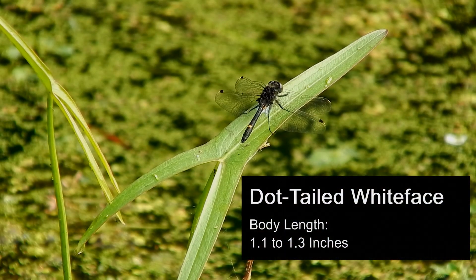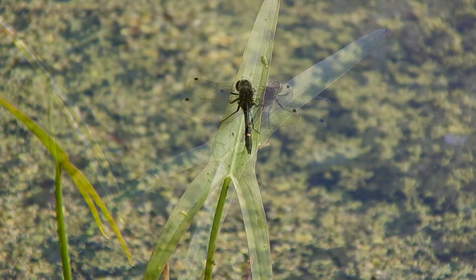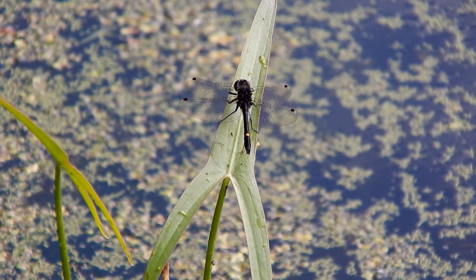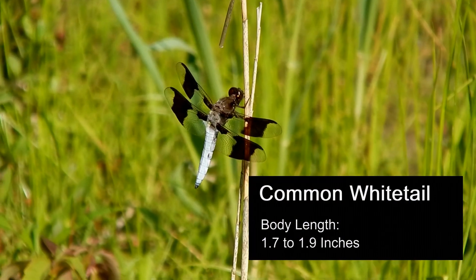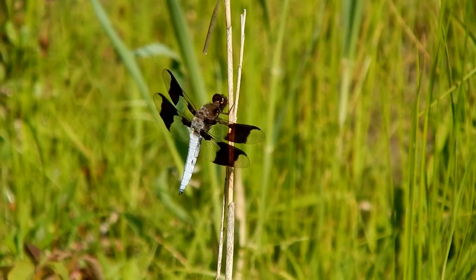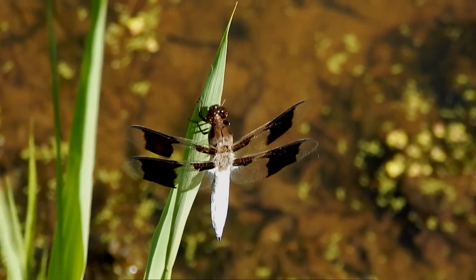Dot-tailed whiteface are a small black dragonfly with a white face and a square yellow dot on the back of its abdomen. They are usually perched on emergent or floating vegetation over the water. Common whitetail are a medium-sized dragonfly with a bold white tail and thick dark bands on their wings. I usually find them perched on the ground and sometimes on a branch over the water.